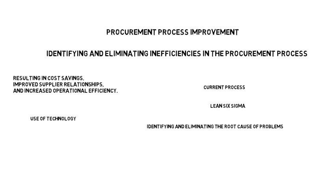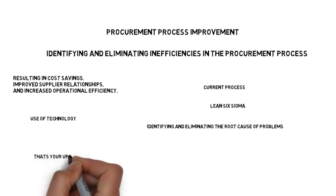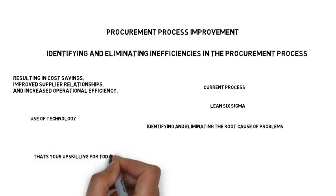In conclusion, procurement process improvement is a crucial aspect for any organization. By understanding the current process, identifying opportunities for improvement, and implementing solutions like Lean Six Sigma and technology, you can elevate your process. And that's your upskilling for today.